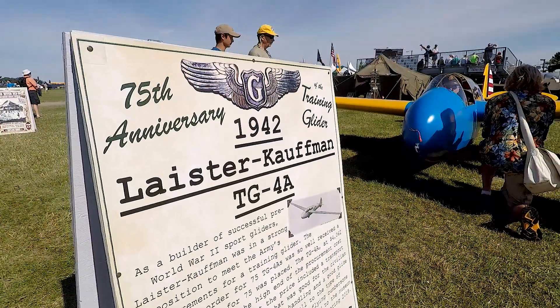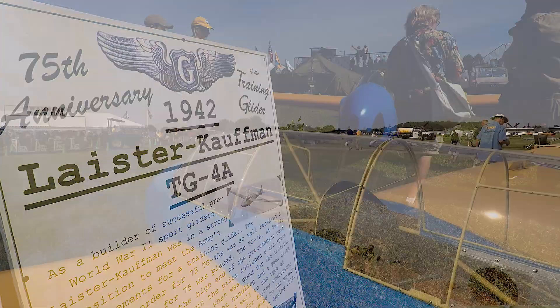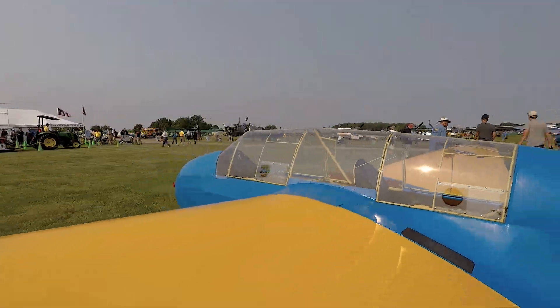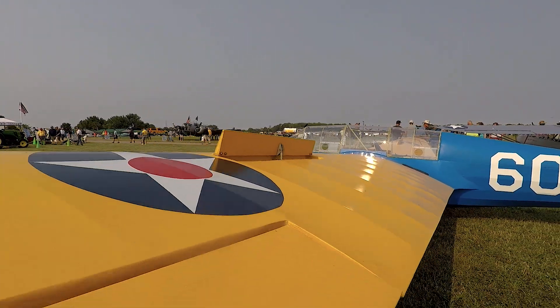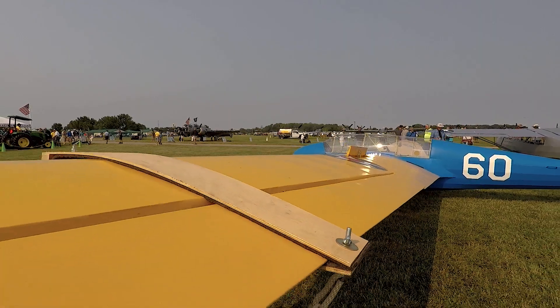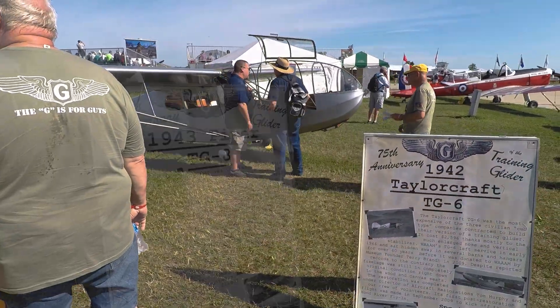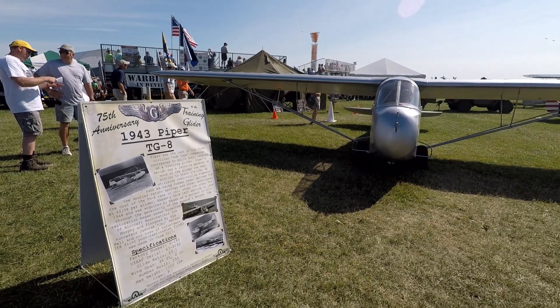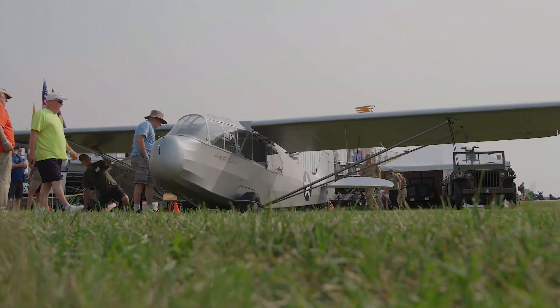The bright blue and yellow one is the TG-4, and it looks more like a sailplane — it's got the longer wings. They're very gentle aircraft. They have a really slow roll rate because of the long wings. Then you can see the other ones, the TG-6 and the TG-8, the silver ones — they have shorter wings and their performance is not as good, on purpose, to more match what was going on with World War II gliders.